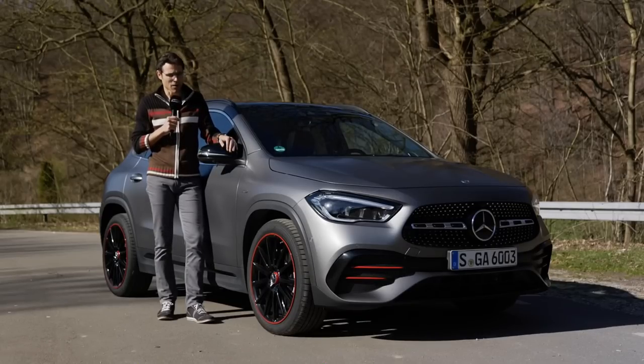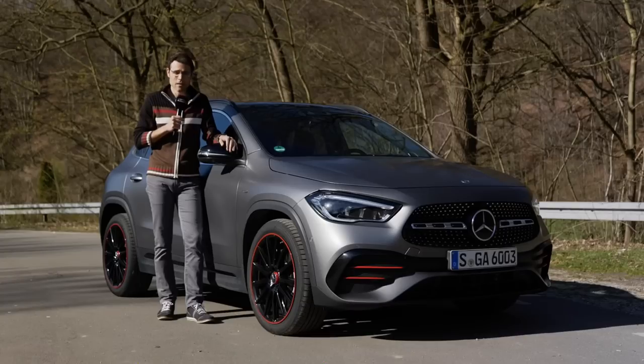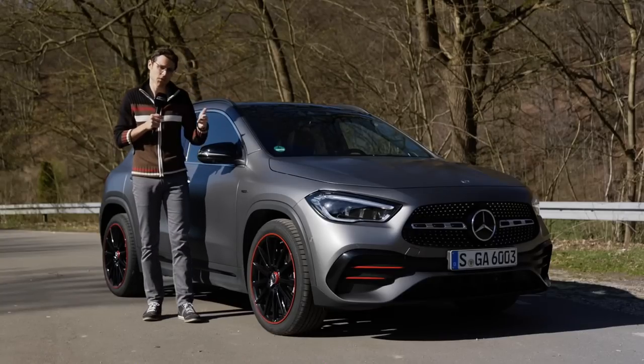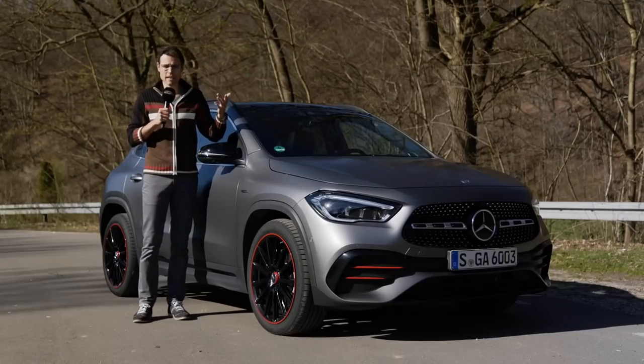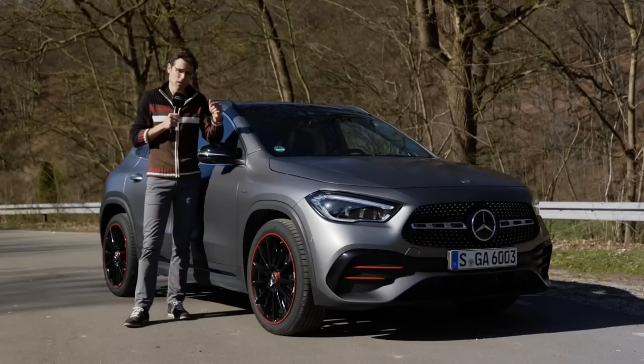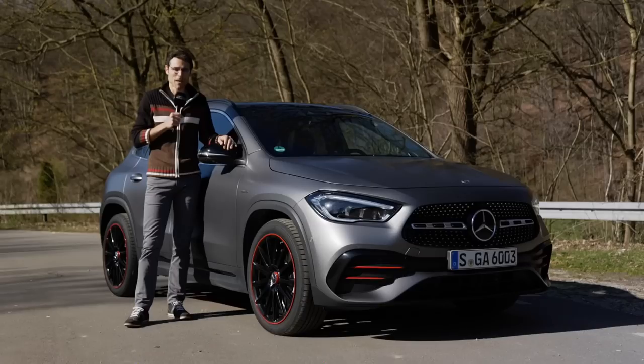What do you think about the all-new Mercedes GLA? Please leave your comments. You can also compare the Mercedes GLB, A-Class, or B-Class — we have all those reviews. Just type 'AutoGefühl Mercedes B-Class' in the YouTube search to find all the relevant reviews. We always link interesting reviews in the video description and in the pinned comment. I wish you all the best, thank you so much for tuning in today, and see you next time.